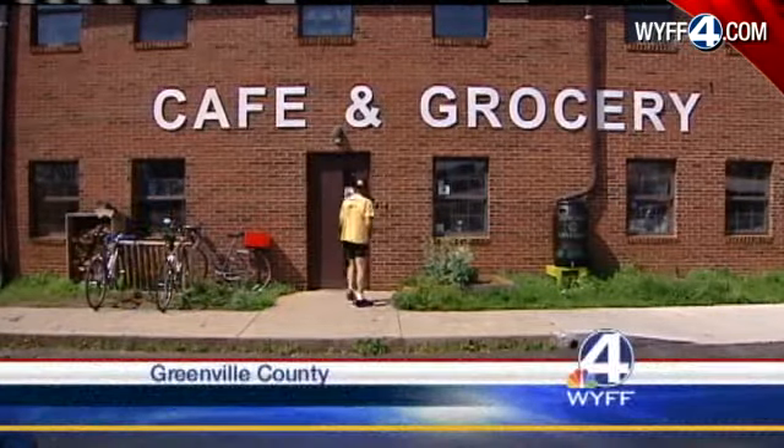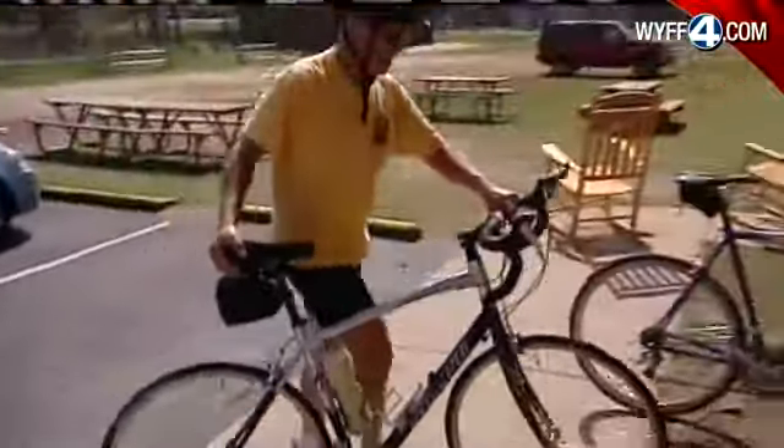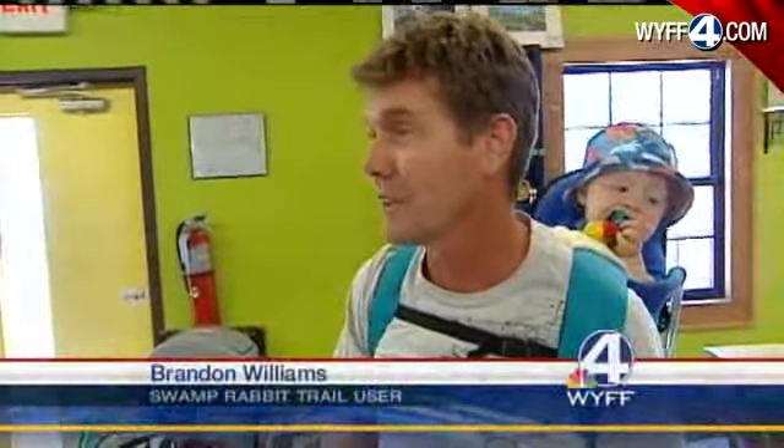The Swamp Rabbit Cafe and Grocery opened in September. We want them to discover a different kind of food, and we want to reconnect people with their farmers. The business that features locally produced food is right by the Swamp Rabbit Trail and apparently popular with many of the trail users. I can take a little break, use the restroom myself, get a little bite to eat, get him something, get him in the shelter, change him if I need to. It's awesome.